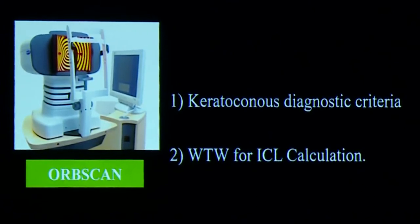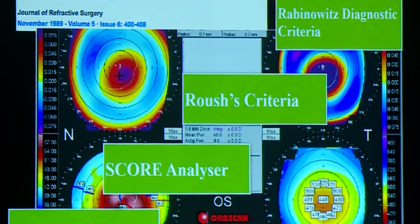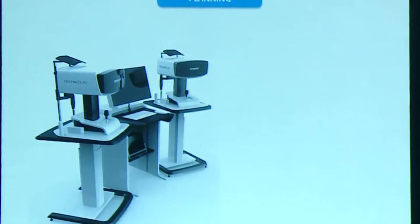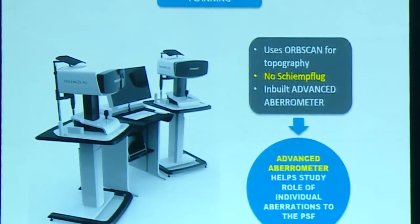Opscan provides the primary four topographic maps, and based on its indices, several keratoconus classification criteria were developed. Although these criteria are being superseded by newer devices, they are still employed for keratoconus detection and screening. With the latest Opscan 2Z and its incorporation with Bausch & Lomb, it is used for topography exported to the TNEO device for wavefront-optimized treatments, and with the iWave aberrometer for wavefront-guided treatments. Among Opscan, Pentacam, and Galilei, Opscan is the only device linked to an excimer for wavefront-optimized or wavefront-guided treatments.